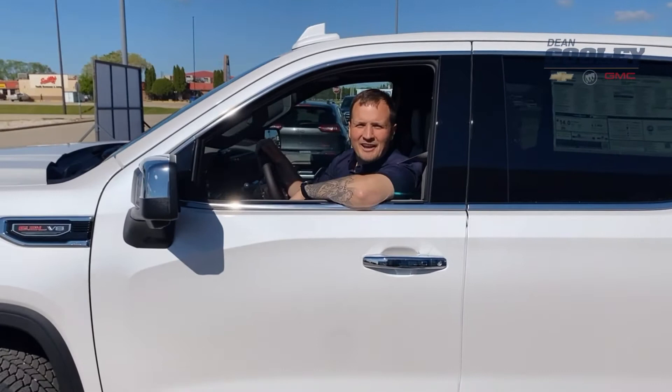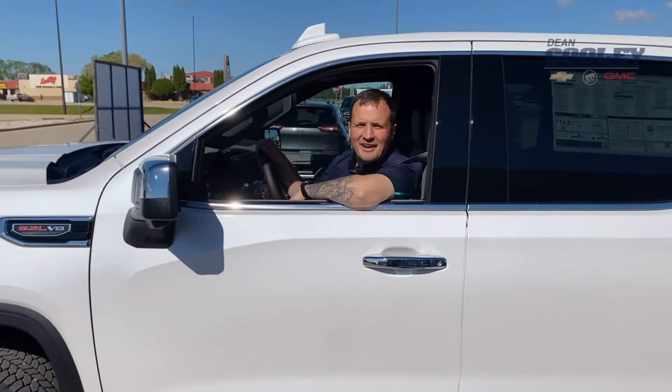So if you're looking to tow anything under 13,000 pounds, you might want to take a look at the 2022 GMC Sierra. See you later.